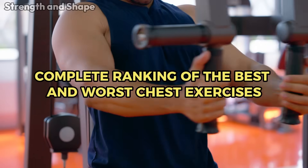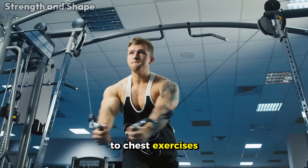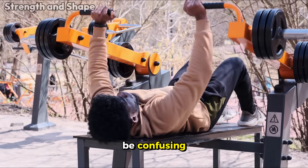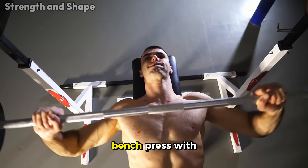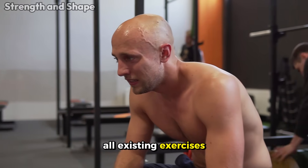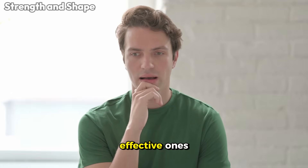Complete ranking of the best and worst chest exercises. The gym is full of options when it comes to chest exercises. Even for athletes who are no longer beginners, the variety of available movements can be confusing. What's the real difference between doing bench press with a barbell or with dumbbells? Is the chest fly machine better than with dumbbells? Since nobody has the time or energy to do all existing exercises for a muscle group, we need to be strategic and choose the most effective ones.